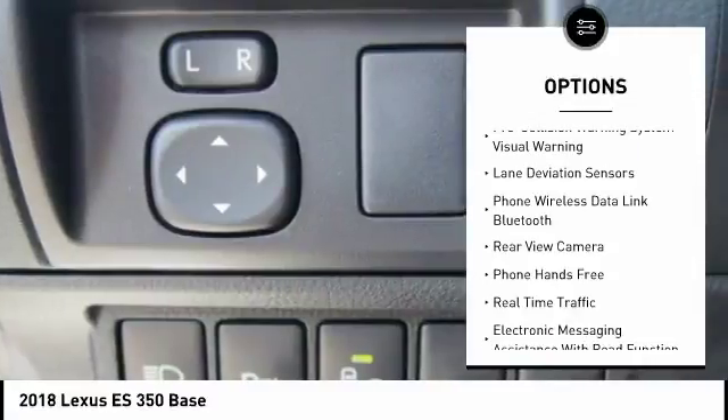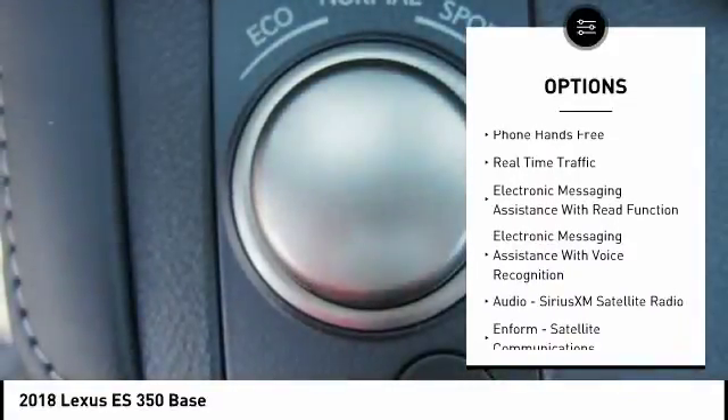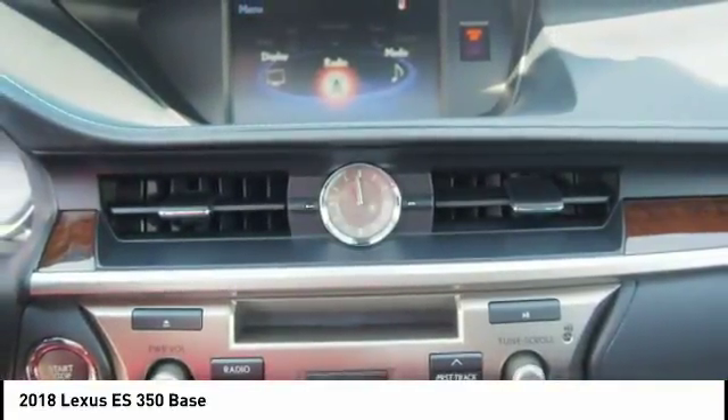Traction control, autonomous braking, stability control, airbags and front knee airbags, fog lights, power brakes, clock, trip computer, child safety locks, tachometer.